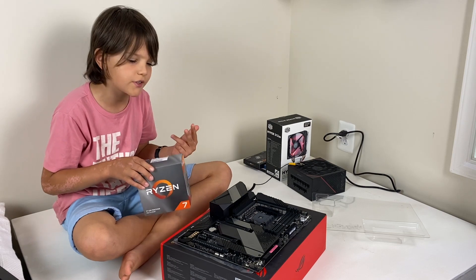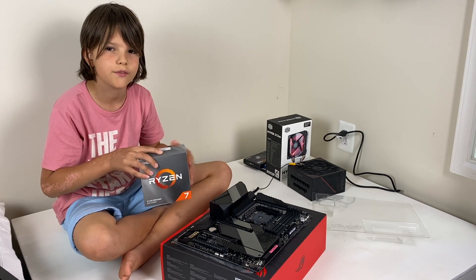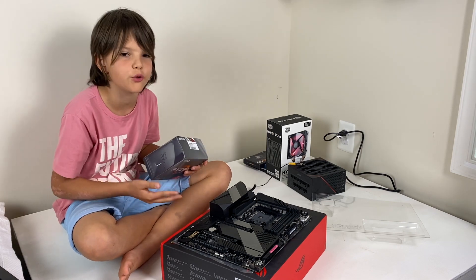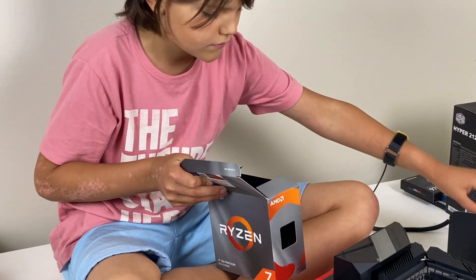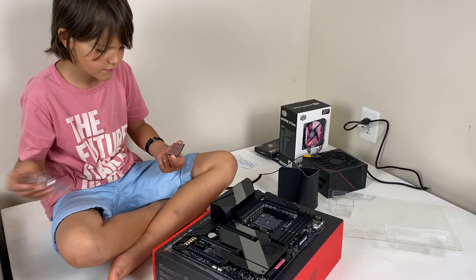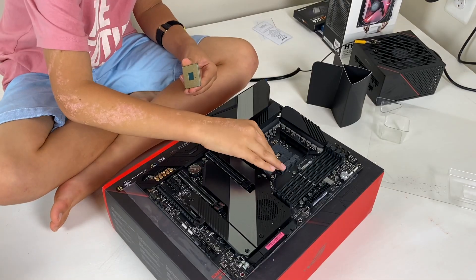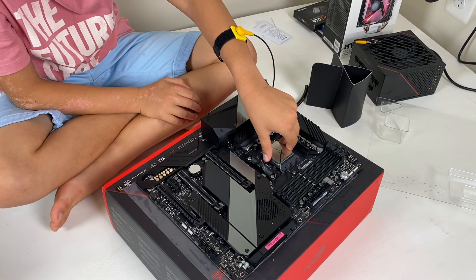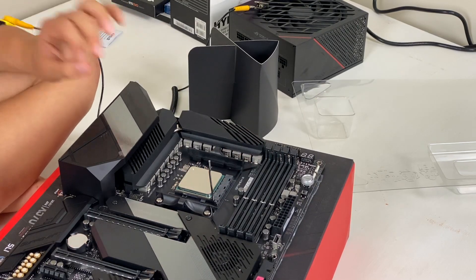So the two very first things you're going to need to build your computer is the motherboard and the CPU, or processor. I read that it's easier to first connect the processor before putting your motherboard into the case. This is the processor. So let's try to install it. First, we're going to lift this part up, and the processor has to be put in very lightly. Do not put any pressure on it.